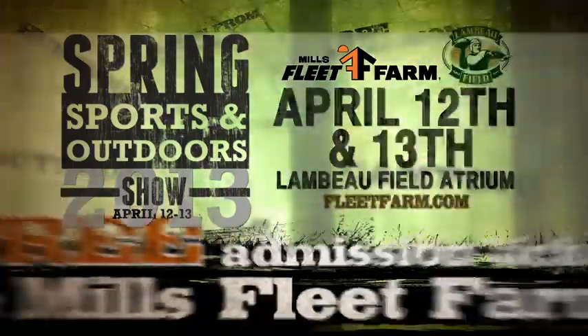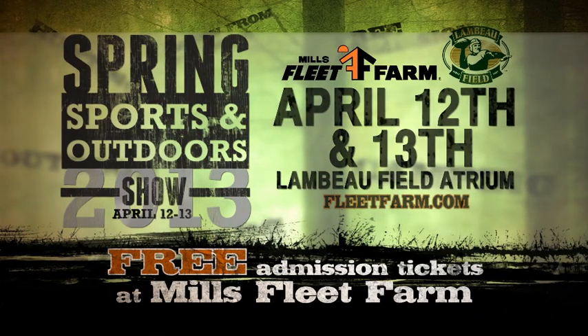The Mills Fleet Farm Sports Show is April 12th and 13th. Get free admission tickets at Mills Fleet Farm.